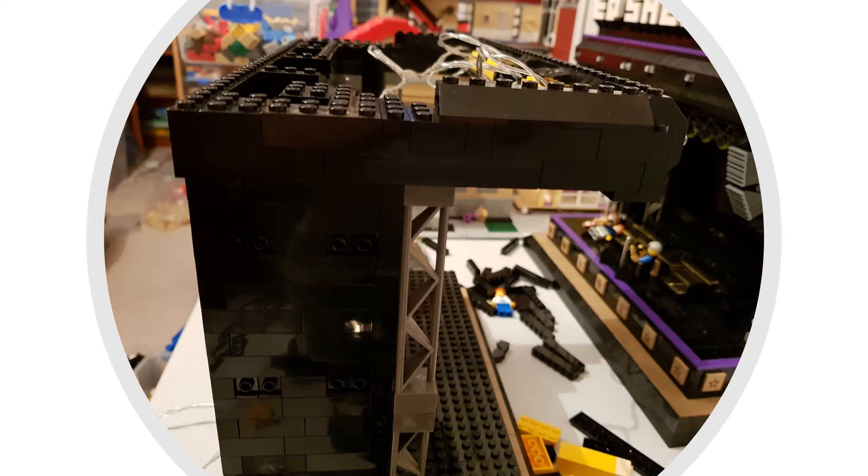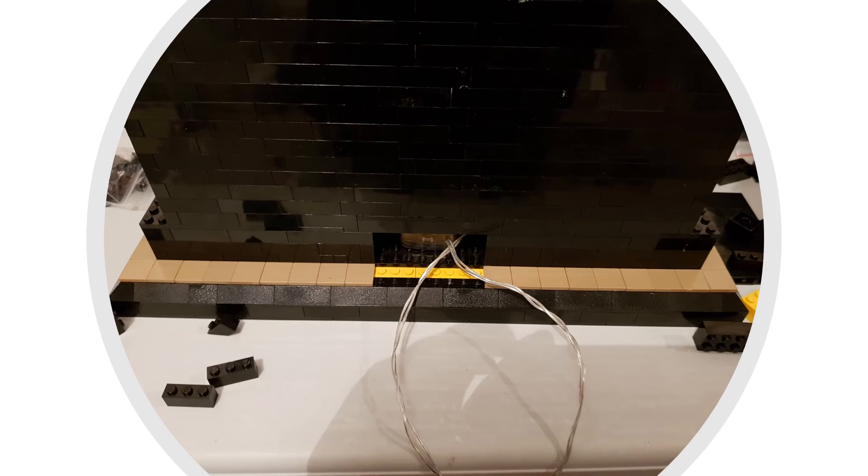Straight away I was scratching my head thinking, oh do I have enough of the same parts to build an identical stage. I did have to make some modifications just to make sure they were pretty much identical. That's the back of the stage there and you can see the little battery box that sits in the bottom.